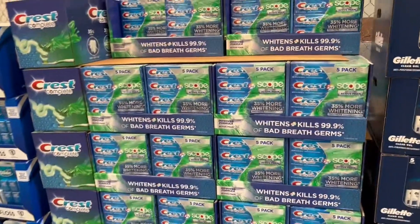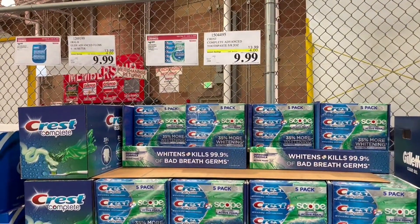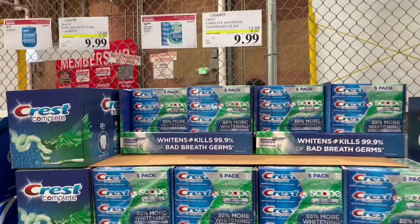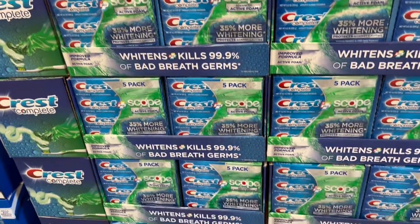Hey guys, welcome back to my channel! Today I found this five pack of Crest Scope toothpaste for only $9.99 — it's a four dollar savings. You guys, go check out Costco if you need any toothpaste, because a five pack will last you quite a bit.